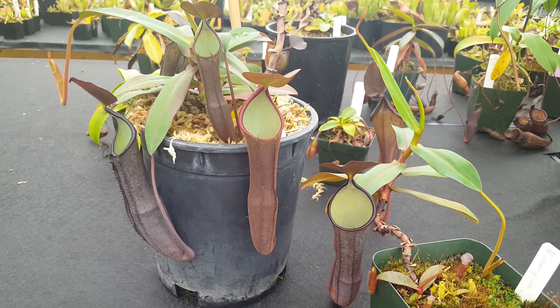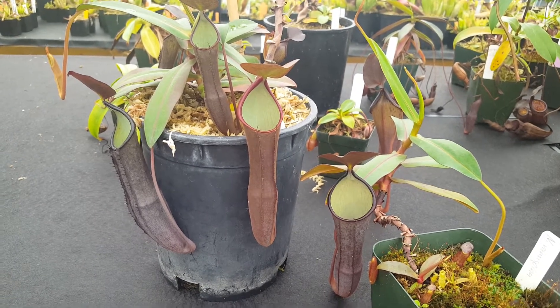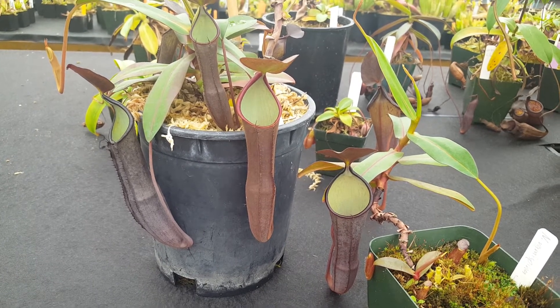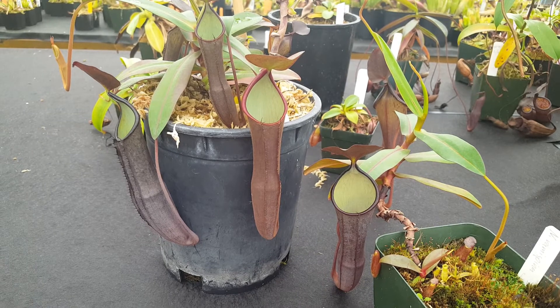Hey everybody, it's Devin here at Predatory Plants. Doing a species spotlight today on this plant here, Nepenthes ramaspina. This is a beautiful, very elegant species from peninsular Malaysia.